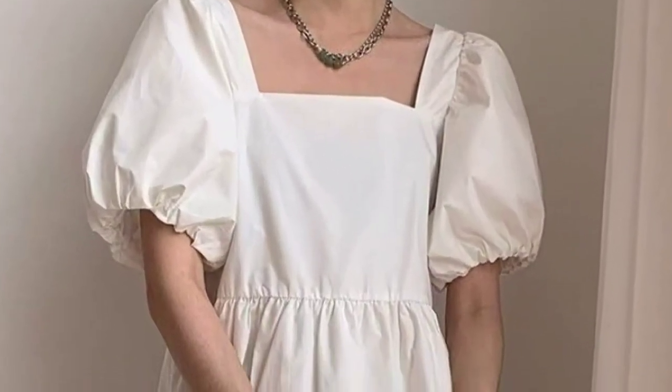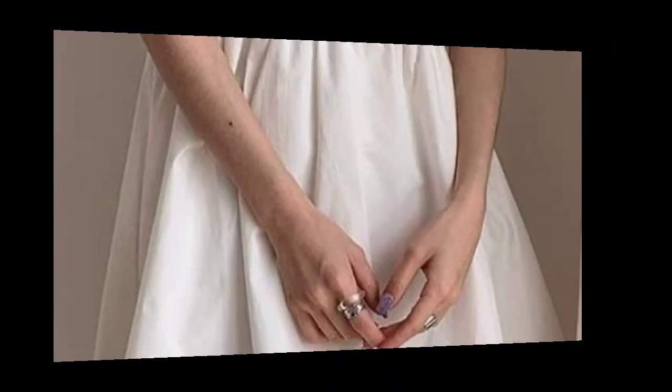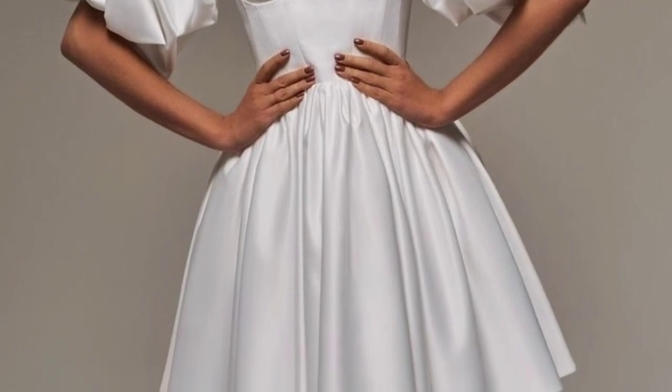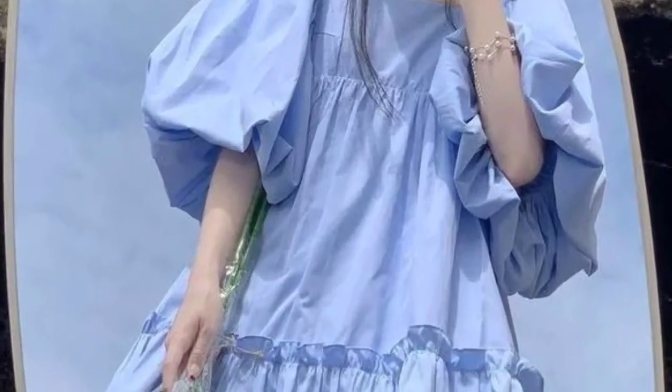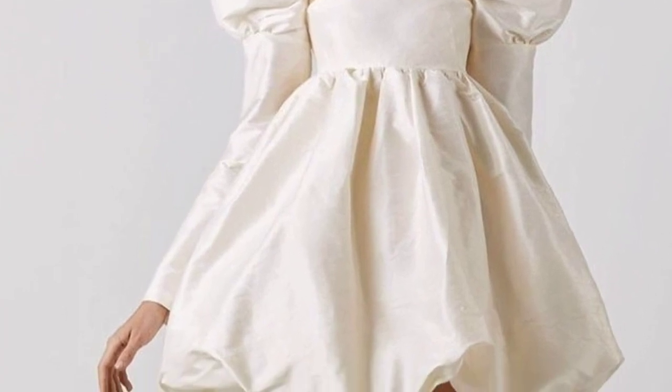Today I am sharing these puff sleeve dress ideas. These dresses are so unique and trendy. I hope you will love this collection and design. For a stylish puff sleeve dress, consider a knee length or A-line silhouette with a subtle floral pattern or a solid pastel color as well.